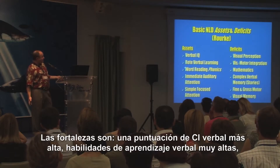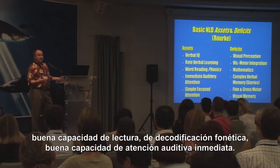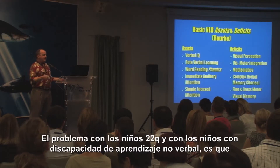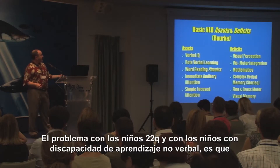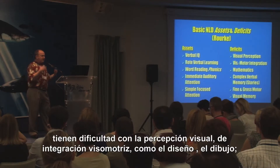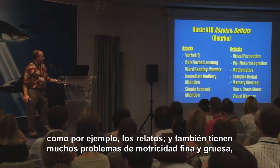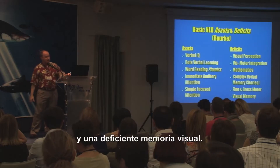The strengths are higher verbal IQ scores, strong rote verbal learning skills, good word reading skills and phonetic decoding skills, good immediate auditory attention skills, and good simple focused attention. The problems children with 22Q and children with nonverbal learning disabilities run into are difficulties with visual perception and visual-motor integration skills — so putting together block designs, drawing — difficulties in mathematics, difficulties with complex verbal memory skills like stories, and lots of fine and gross motor difficulties, as well as weak visual memory.